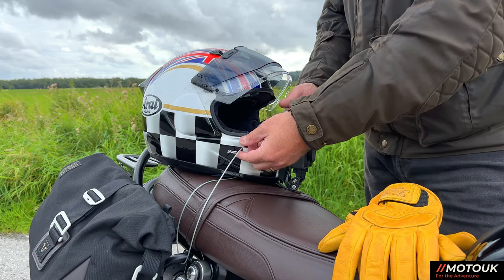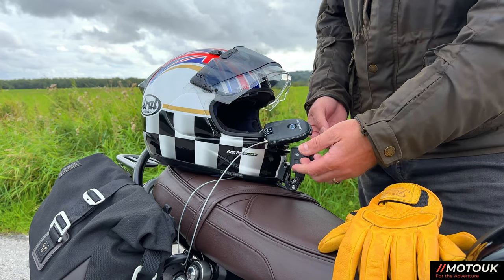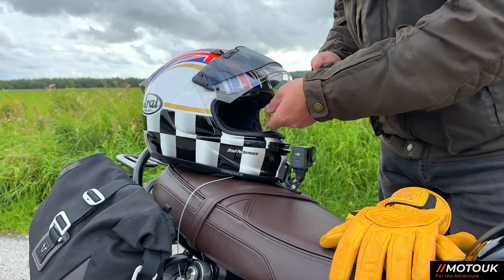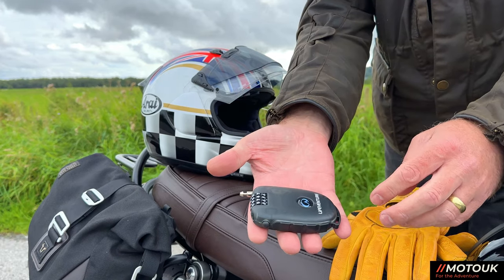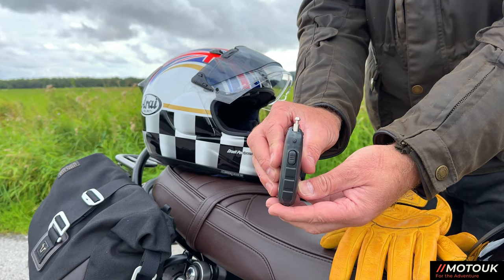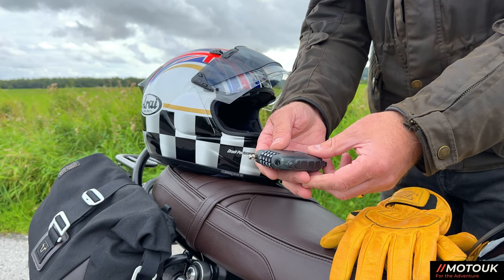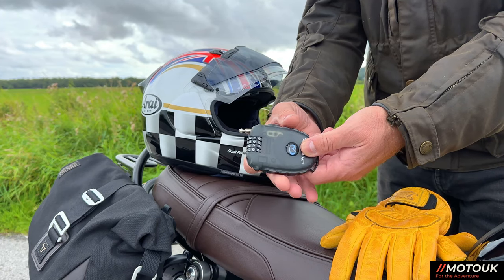It's a steel cable, and yes, somebody could cut through it quite easily given time, but for the odd occasion where you just want a bit of extra security for your helmet it's very handy — it became very useful on the trip. You just take it off, press the button, and the cable retracts. It's about the size of my two forefingers, roughly 10 to 12mm wide, and fits in your pocket. I'm not affiliated with the company but I thought it was a useful tool for bike trips — I'll pop a link in the description below.